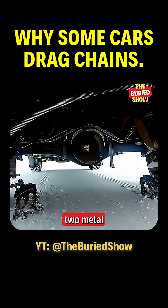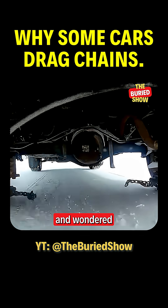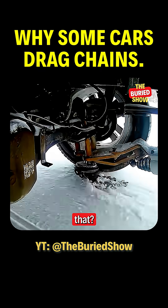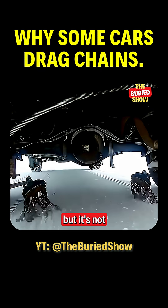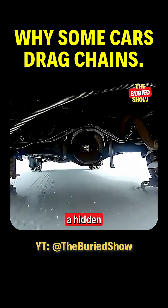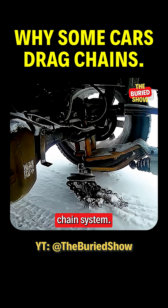Have you ever seen a car with two metal chains hanging under the chassis, constantly striking the tires, and wondered what strange device is that? It looks mysterious, almost like the car is broken, but it's not a malfunction at all. It's actually a hidden technology most people have never heard of: an automatic snow chain system.